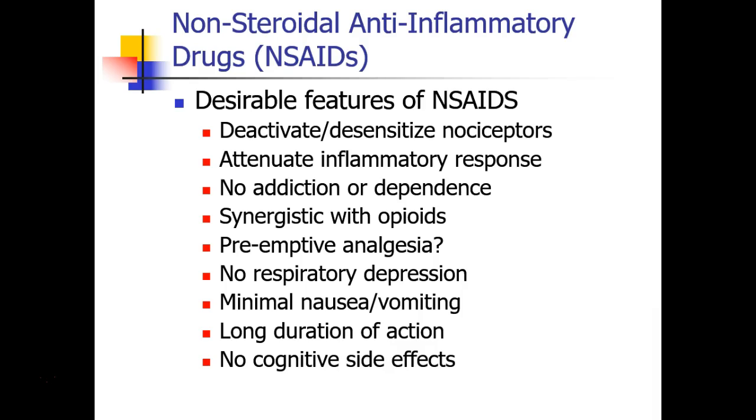NSAIDs have many desirable features. They deactivate and desensitize nociceptors, which are pain receptors, and decrease the inflammatory response. Patients can't really get addicted or dependent to them like they can with opioids. They actually have synergy with opioids, may have some role in preemptive analgesia, don't cause respiratory depression, very little nausea or vomiting, and have a long duration of action without cognitive side effects like opioids.